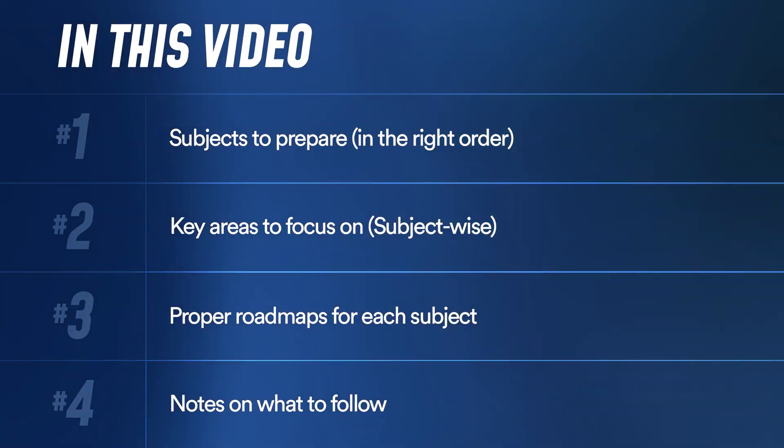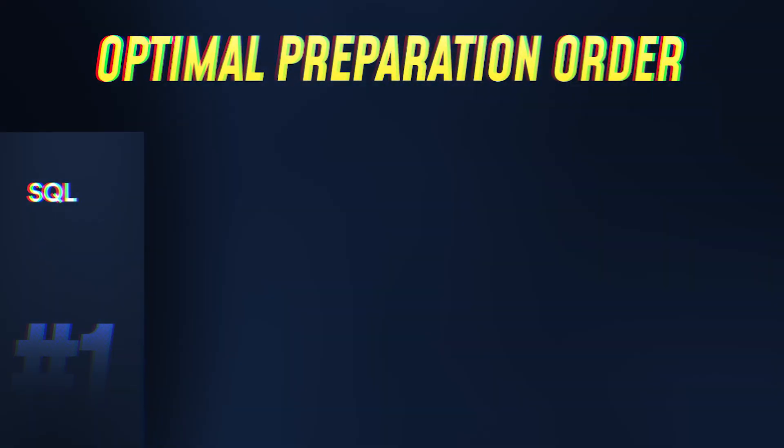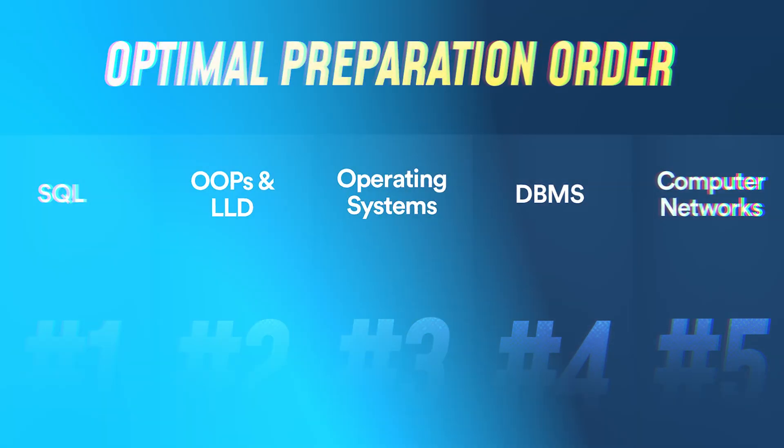Mastering core CS is like building a solid foundation — you can't build a skyscraper on sand. These subjects might feel a little boring compared to DSA, but they are very important to be a good engineer, which is why a lot of interviews ask them. You don't need to remember everything, you just need structured prep. Follow the order: SQL, OOPs plus LLD, then OS, then DBMS, and then Networks, covering the important points first in each.